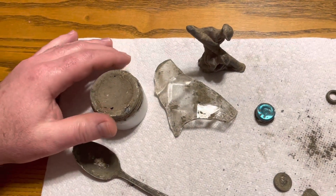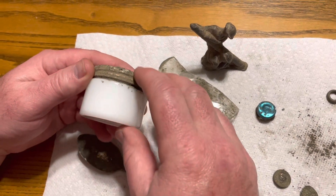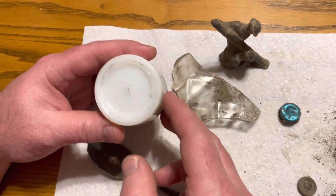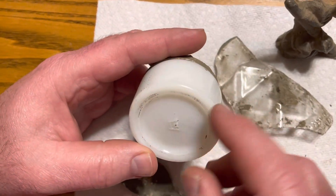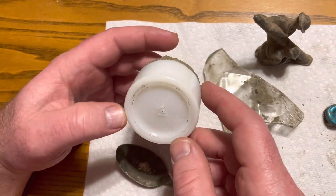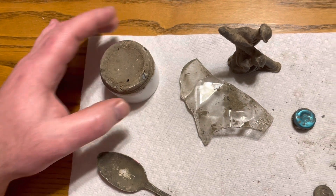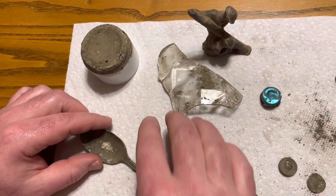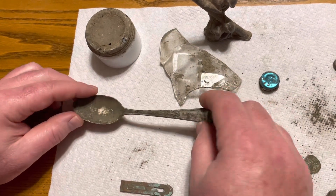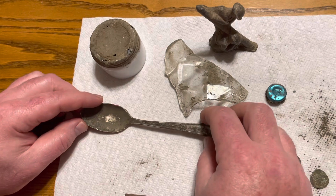Okay everybody, here is the wrap-up. We'll start with this jar — this was probably a cold cream jar, made by the Hazel Atlas company. It's milk glass, probably from 1902 to 1964, so that's a pretty old piece. It's the first time I've ever found a milk glass jar like that. The spoon was silver-plated and when we looked that up, it was from the 1920s.